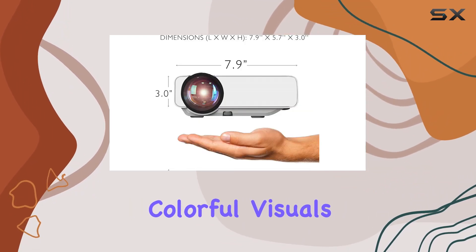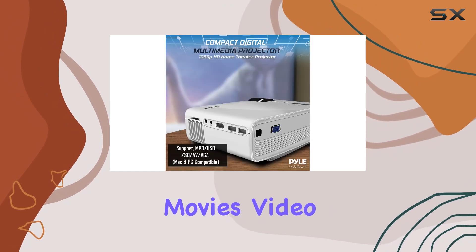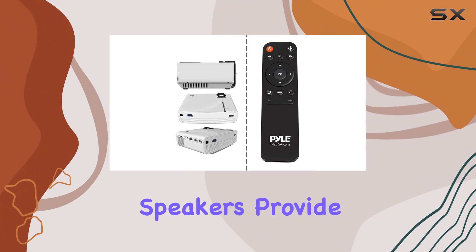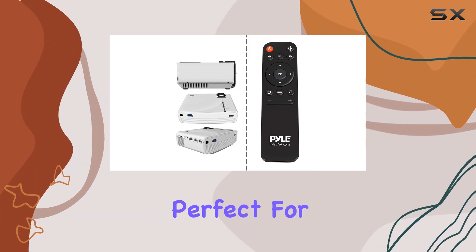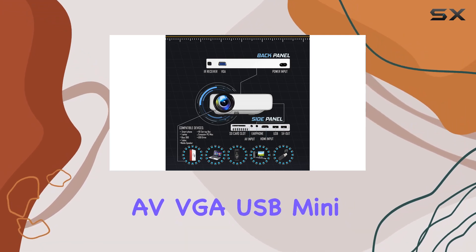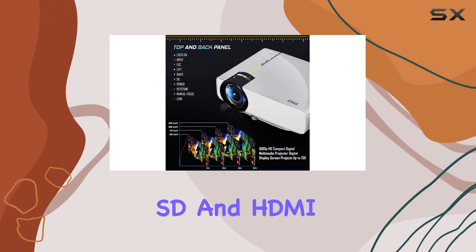The Pile projector ensures vibrant, colorful visuals that bring your movies, video games, and photos to life. The built-in stereo speakers provide immersive surround audio, perfect for private movie nights or group events.